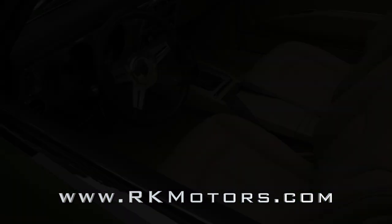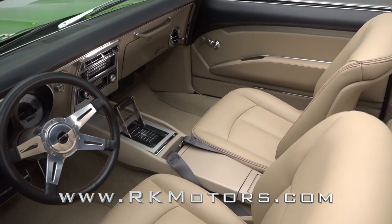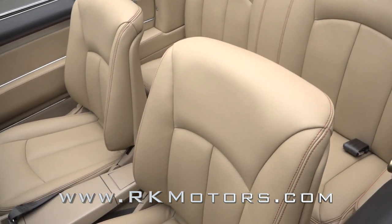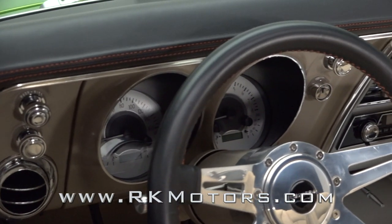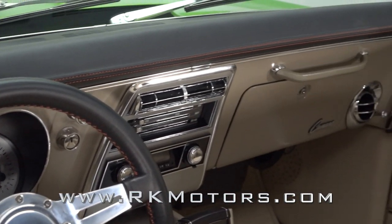Behind the doors you'll find a custom leather cockpit that wraps tons of classic flash and modern flair. The car's seven hides of leather begin on reshaped Lexus buckets that feature full-power adjustment for both the driver and front passenger. A leather dash hangs climate-controlled Dakota digital gauges and modern audio.